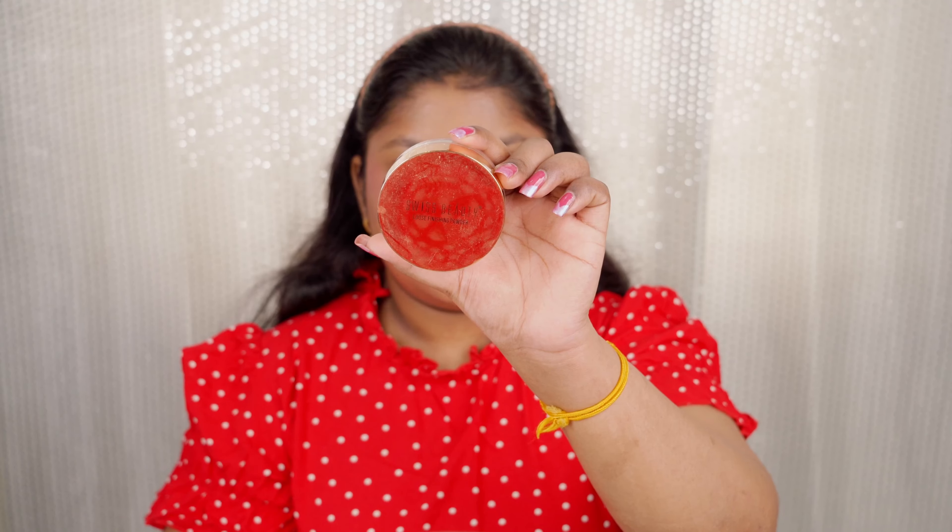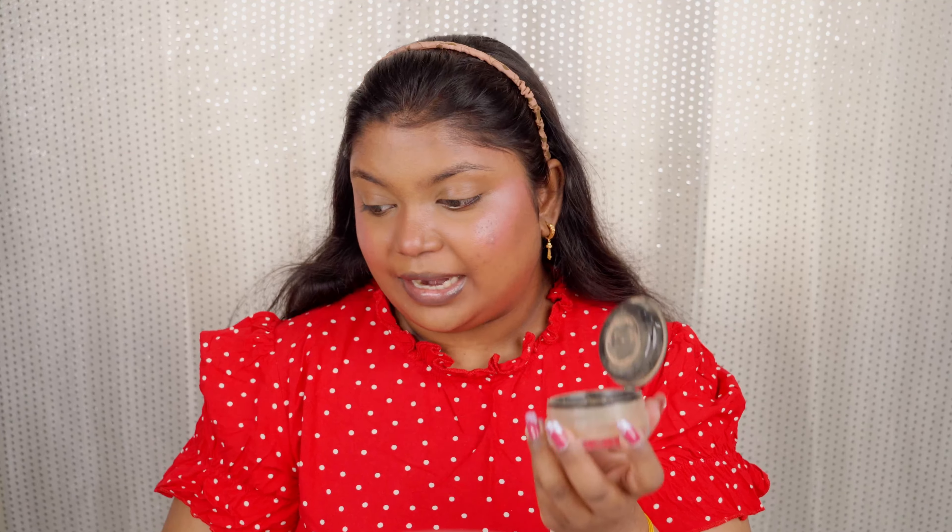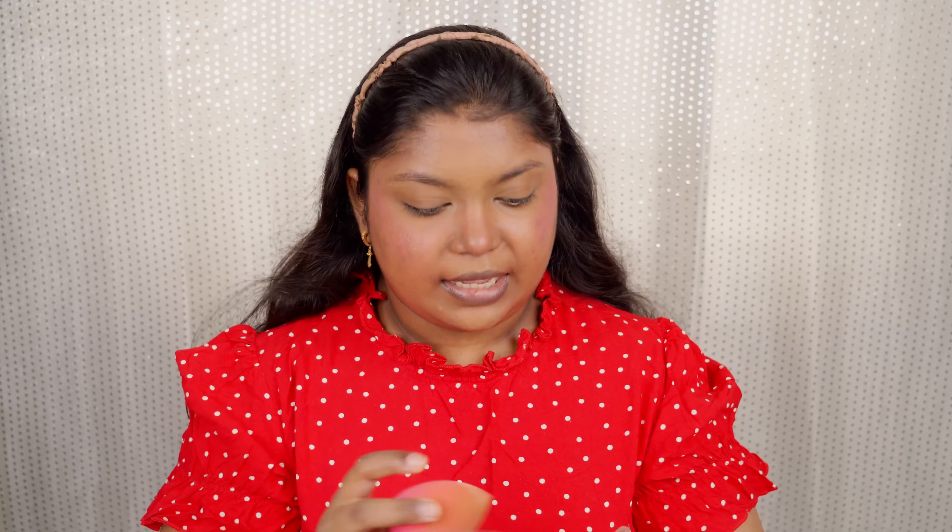Now I'm going to set my entire base makeup with loose powder. I'm using the Swiss Beauty Loose Finishing Powder in Medium Deep shade number four. It has a nice seal mechanism with a puff and mirror, but today I'm using the beauty blender to set my entire base. Can you see how beautifully it has set and given that perfect natural finish?